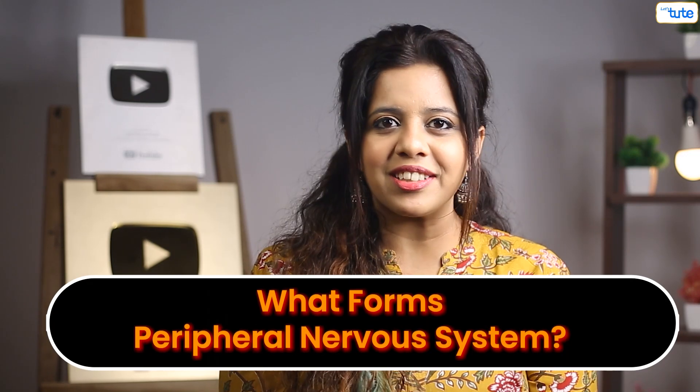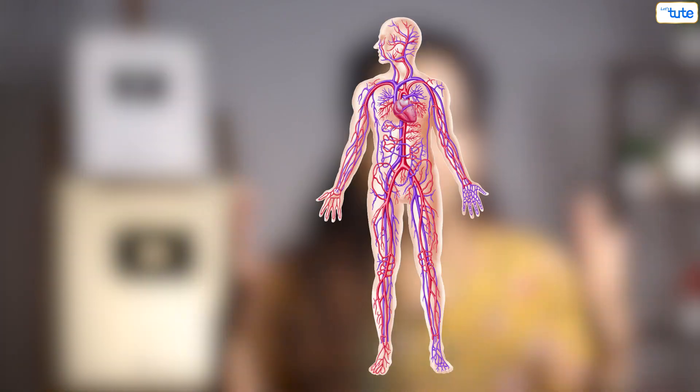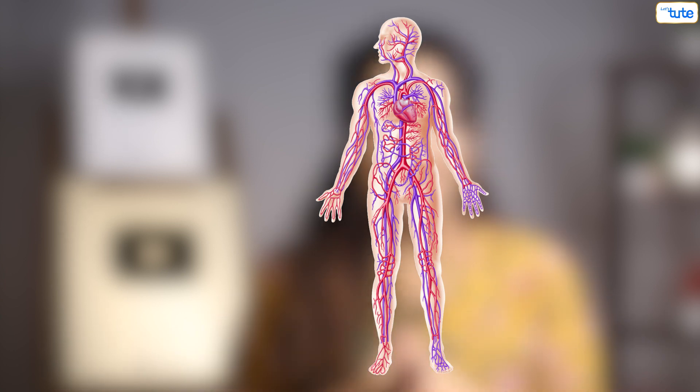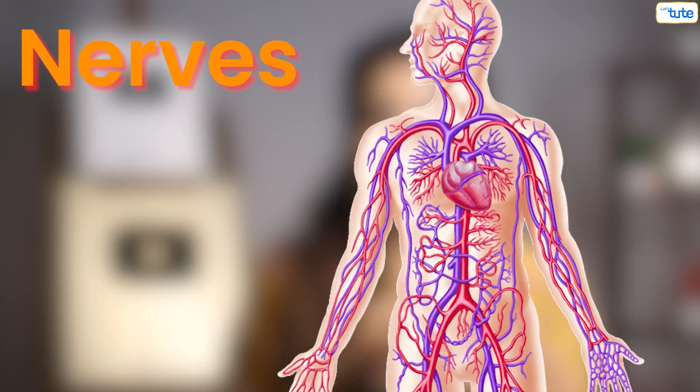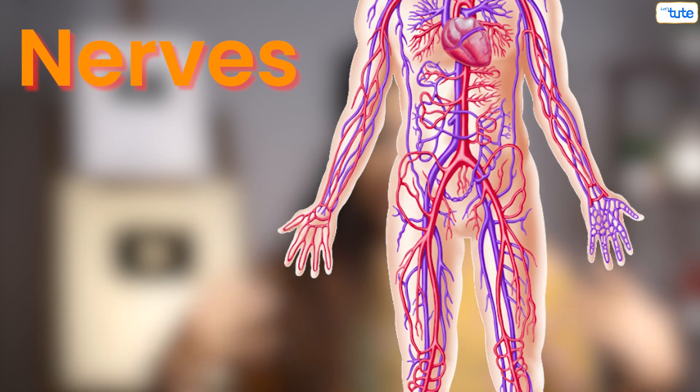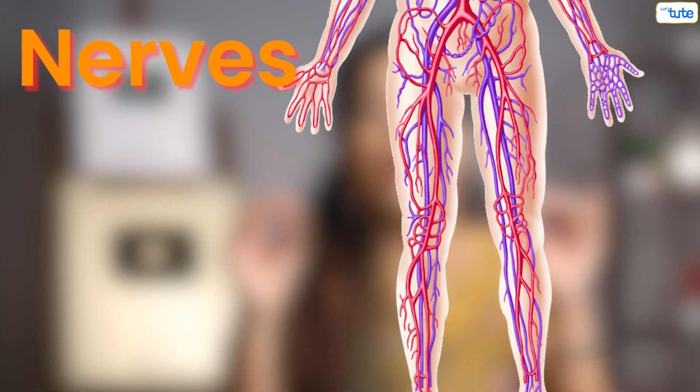So if the brain and spinal cord are the central nervous system, what forms the peripheral nervous system? It includes everything else around these structures, like our nerves. Nerves are present everywhere in the body — they branch out from the brain and spinal cord and are present till our fingertips.